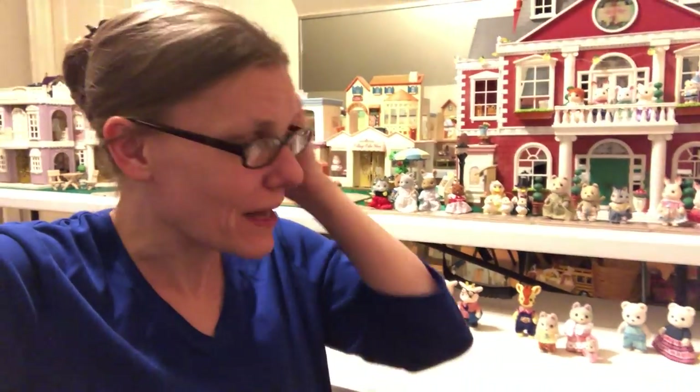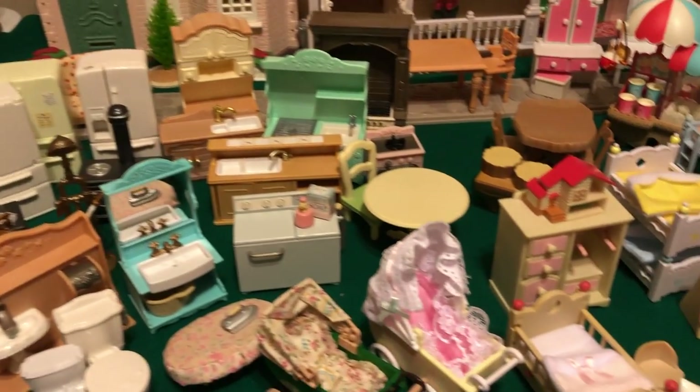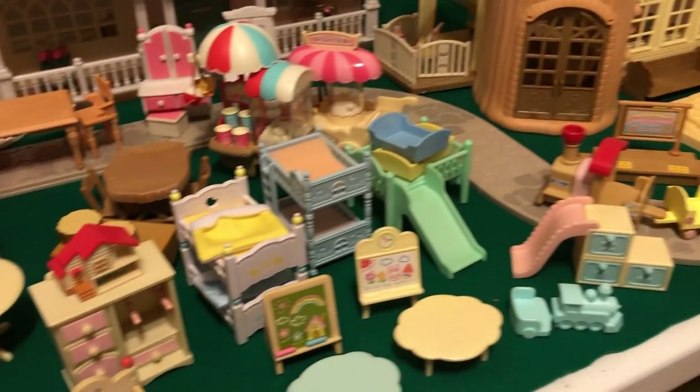Welcome back to Critterland. This is Kathy, and today I've got a whole bunch of Calico Critters, Sylvanian Families Critters, as well as accessories, furniture, and buildings to look at — whether or not the quality and level of detail has changed in the Calico Critters and Sylvanian Families brand over the years, and in what ways it has changed.